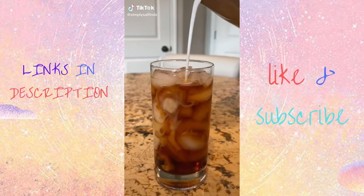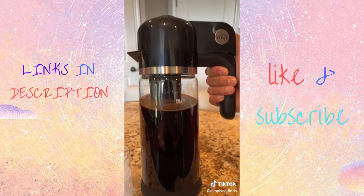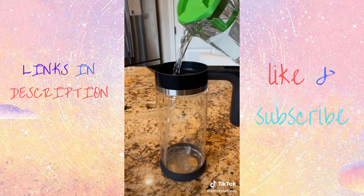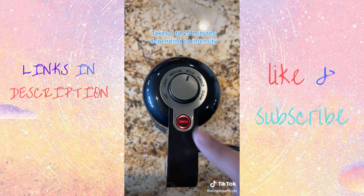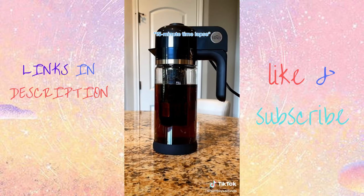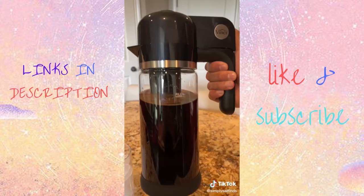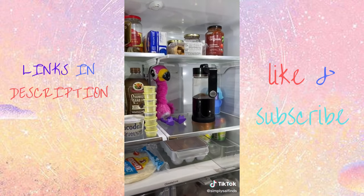What if you could make cold brew coffee in only five minutes? This Vinci coffee maker from Amazon makes cold brew without having to wait 24 hours. All you do is fill it with water, scoop in your favorite ground coffee, select your intensity, and start brewing. It has patented circle flow brewing technology to ensure a smooth and clean batch every time. When it's done, pour yourself a cup and store the rest in the fridge for up to 10 days.